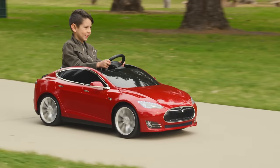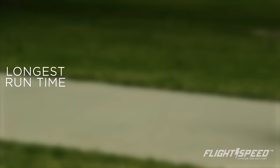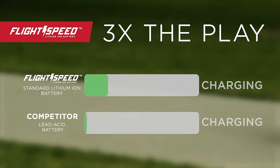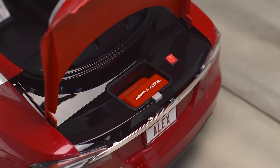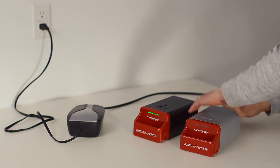The Model S for Kids is powered by flight-speed lithium-ion technology to provide more playtime than any competitive product. Traditional lead-acid batteries need to charge overnight, but flight-speed lithium-ion batteries charge in as little as three hours for three times the play per day. Plug in your Model S for Kids just like a full-size Tesla, or charge outside the car. Extend play by charging spare batteries while another is in use.